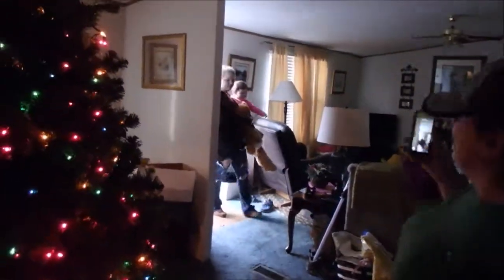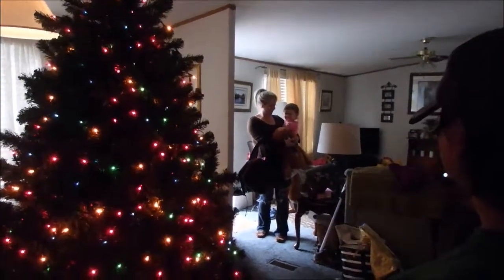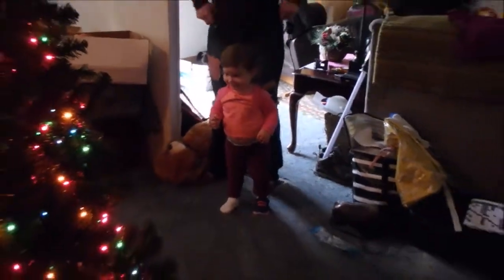We just got home, dropped the stuff off, and looked in the Goodwill store for a minute. Now we're headed to get the other truck so we can go get our Christmas trees. We're going to get our Christmas tree — Aubrey, look! What's that? Christmas tree! They've got lights on it. You can touch it, it won't hurt you.